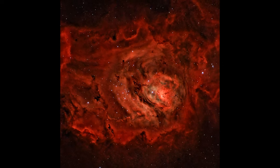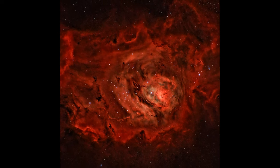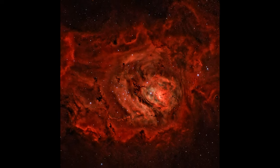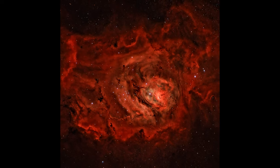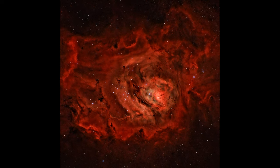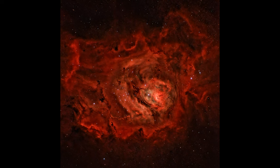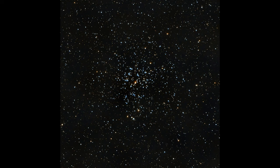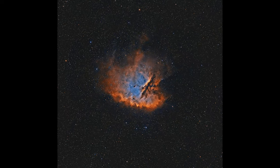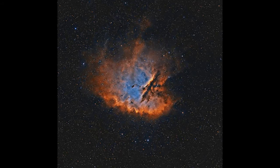However, the life cycle of an emission nebula doesn't end there. The radiation pressure from the newly formed stars, along with powerful stellar winds, begins to push the surrounding gas. Over time, these forces can disperse the gas — effectively blowing away the material that once formed the nebula. This dispersal can lead to the eventual dissipation of the nebula, leaving behind a cluster of young stars. In some cases, the expelled gas might even trigger the formation of new stars in adjacent regions, continuing the cycle of star formation.